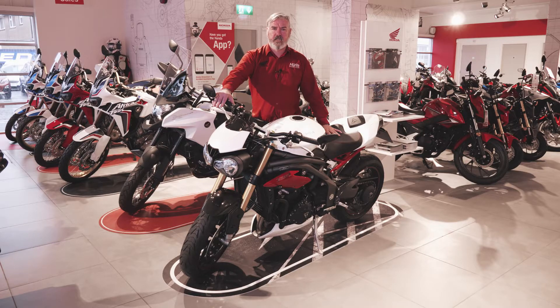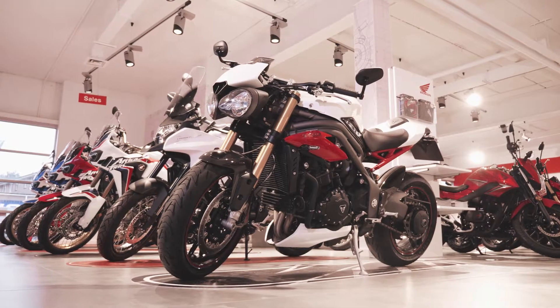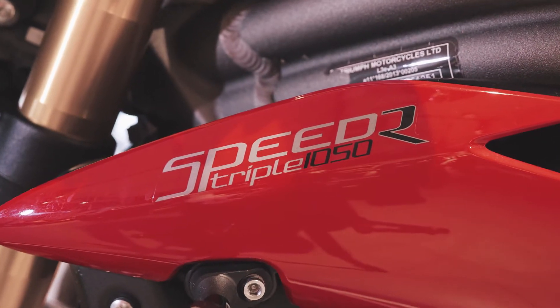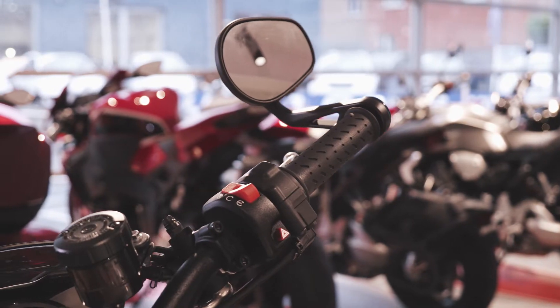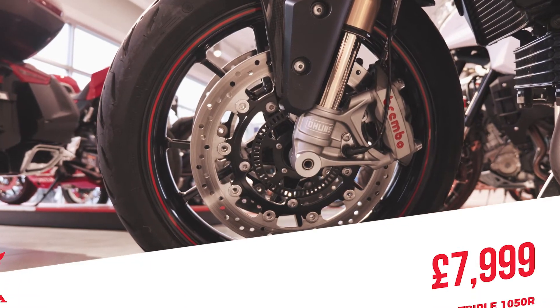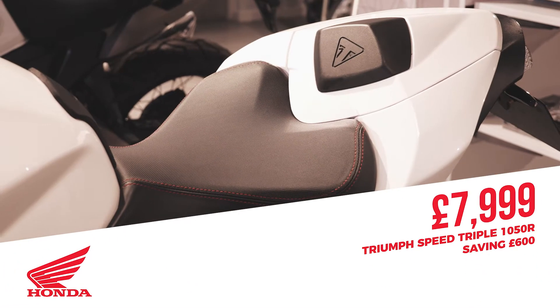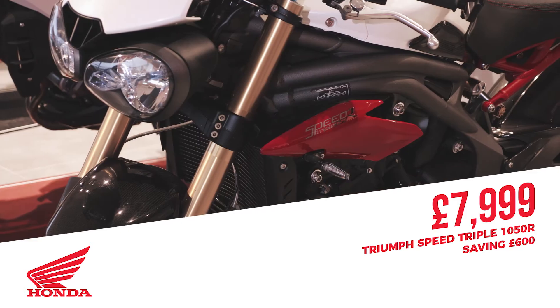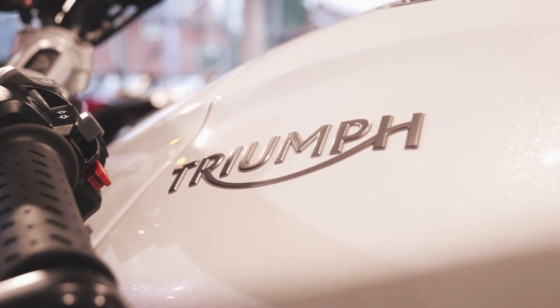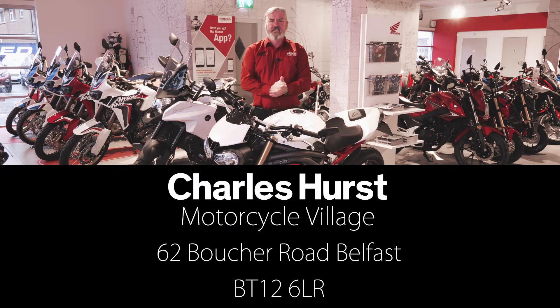Hi, my name is Nigel, I'm sales executive at Charleshurst Honda Motorcycles on Boucher Road in Belfast. I would like to tell you about our upcoming sales starting on Monday. This is one of the examples — the Triumph Speed Triple 1050R. It has Ohlins front and back shocks, LED indicators, and an onboard computer. This bike was originally priced at £8,599. Today you could come in and lift it for £7,999. All other bikes are also discounted up to £600. So if you're interested in any of the motorcycles you see in the video today, you're more than welcome to come down to the showroom.